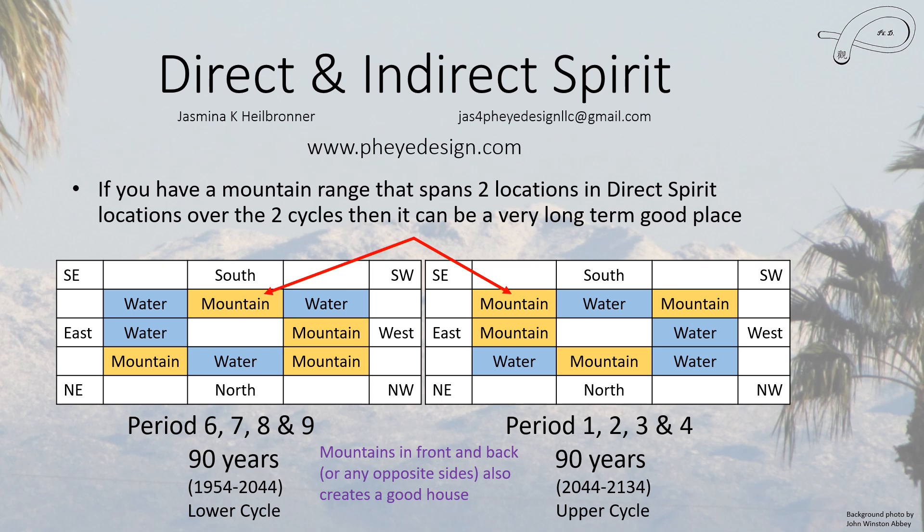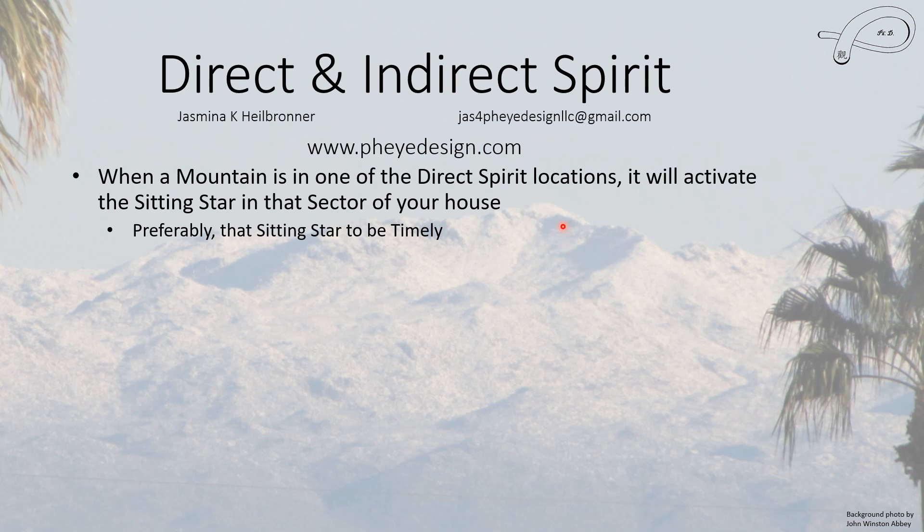And if you happen to have one of the four best special formations that are activated, this would be a very good house long term. If you don't have a special formation, what does the mountain do? A mountain in a direct spirit location will activate the sitting star in that sector of your house. If it's an untimely star, that's unfortunate — you would probably want to block the view. But if it's timely, you want to leave the curtains open as much as possible on any window where you can see that mountain, because then you receive that energy and it activates a good star.